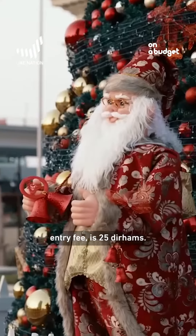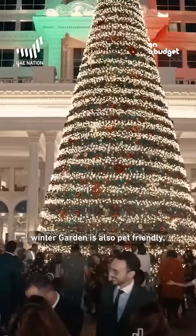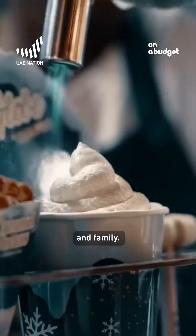Winter Garden, located at the Habtour Palace, has an entry fee of 25 dirhams and is open till December 31st. Besides the fun Christmas activities, Winter Garden is also pet friendly, which means you can bring your pet and enjoy your time there with your friends and family.